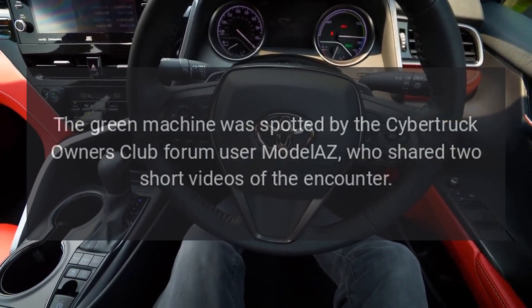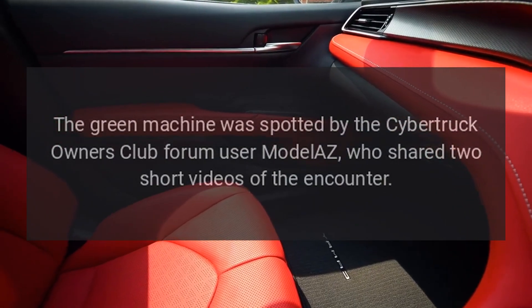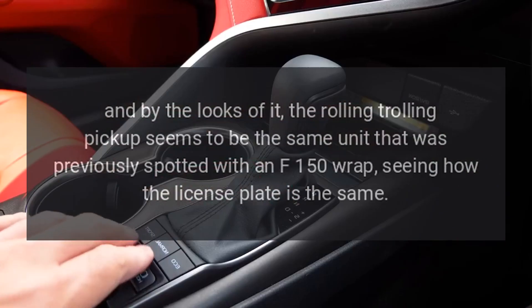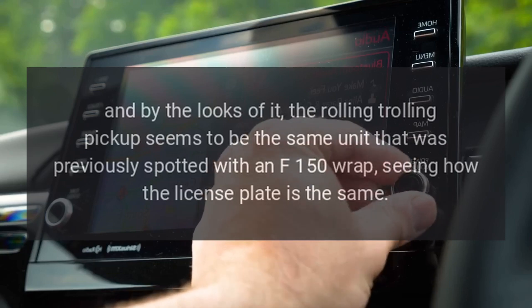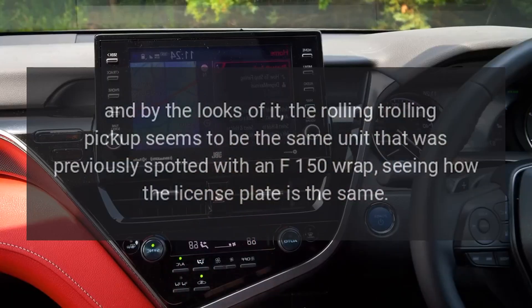The green machine was spotted by Cybertruck Owners Club forum user Model AZ, who shared two short videos of the encounter. By the looks of it, the rolling trolling pickup seems to be the same unit that was previously spotted with an F-150 wrap, seeing how the license plate is the same.